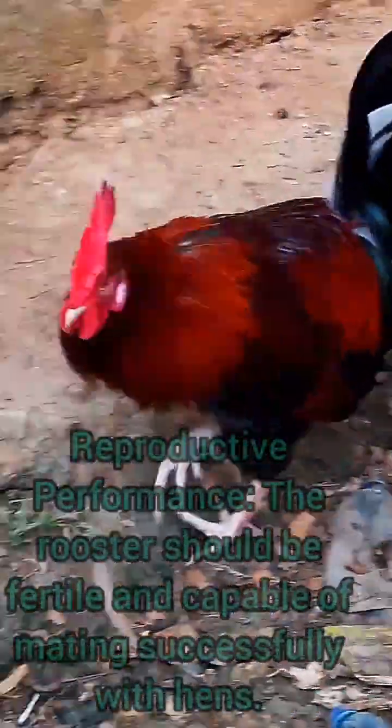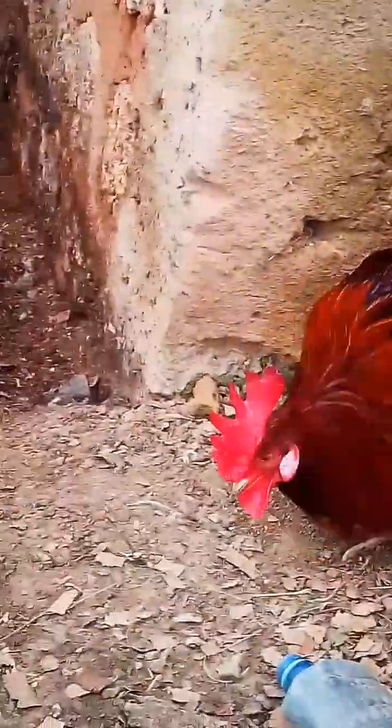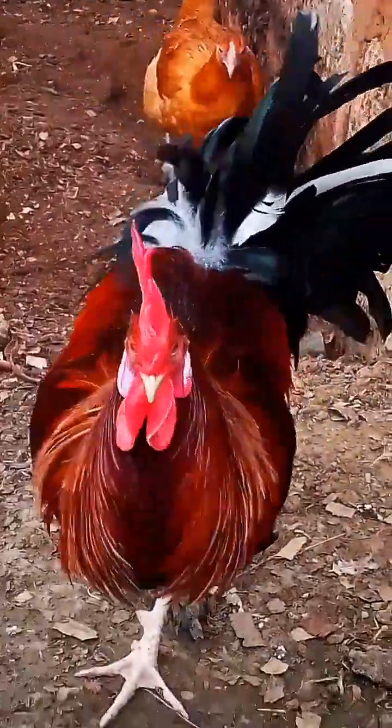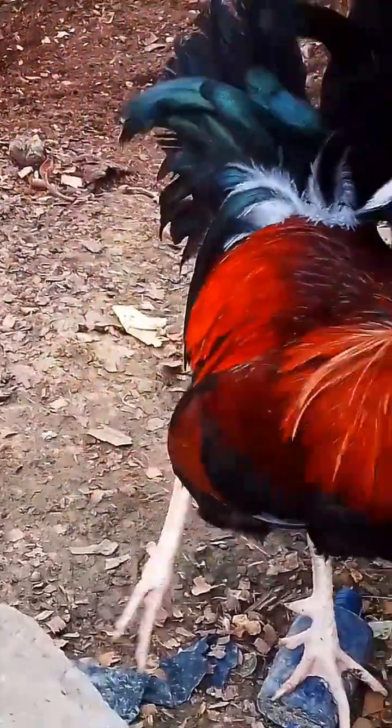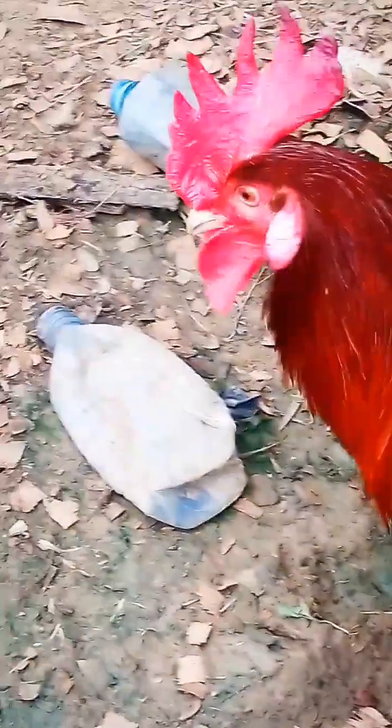The rooster should be fertile and capable of mating successfully with hens. The rooster should be well matured — you can tell by the comb, which will be nice and red. You can see it now.